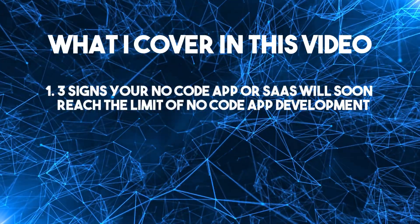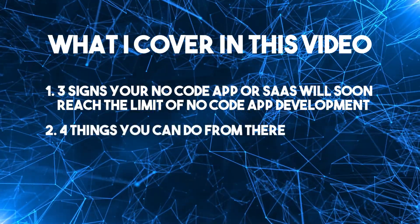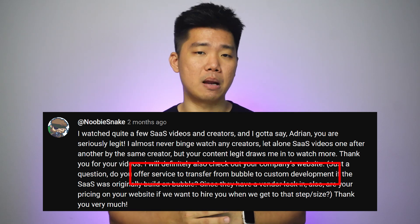In this video, I'll be covering three signs your no-code app or SaaS will soon reach the limit of no-code app development, and four things you can do from there. This video was inspired by a comment from a user called Noobie Snake, specifically the part where he asked about transitioning from Bubble to custom app development.